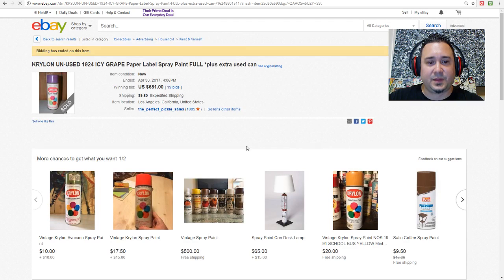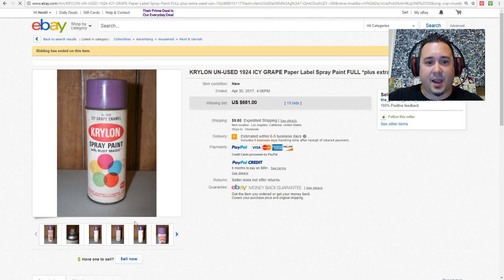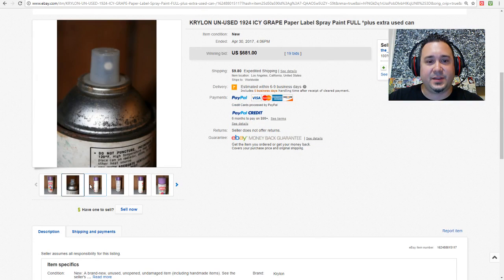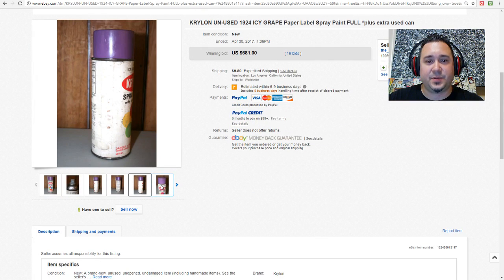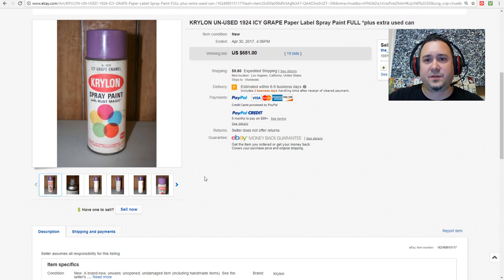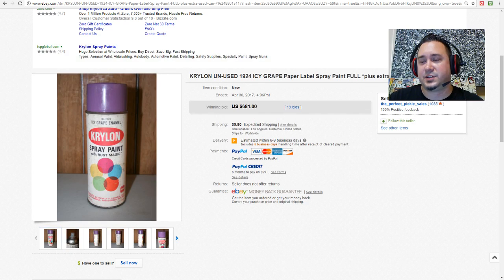Look at this right here — it's the purple one. I don't know for what reason this color, called Icy Grape, goes for a crazy amount of money. But this one sold for $681. Just let that sink in — $681 for an old rusty spray paint bottle.